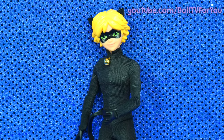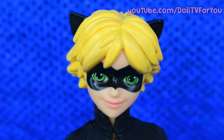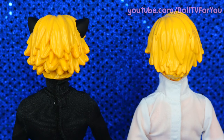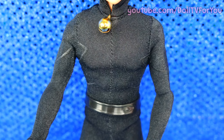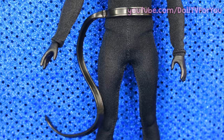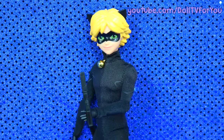Cat Noir looks amazing in his black bodysuit. My favorite thing about this doll are his cat ears, and I also love his molded-on hair — it's so highly detailed and gives the perfect animated look. You can see the comparison between his hair and Adrian's. The bodysuit is made out of similar fabric to Ladybug's. He also has a painted-on hand, but it matches his bodysuit much better than Ladybug's does. He has a black cat tail belt and this awesome pair of boots. His accessory is this staff.